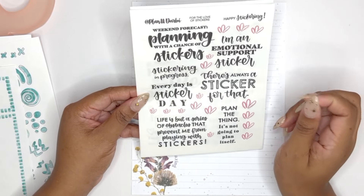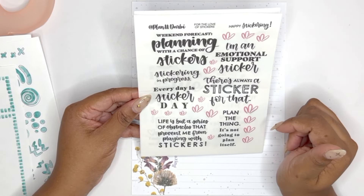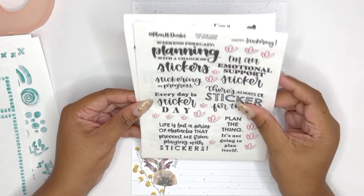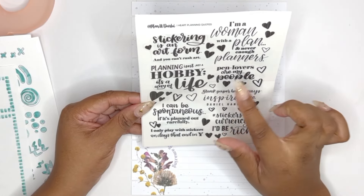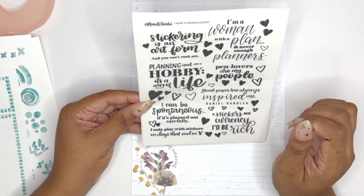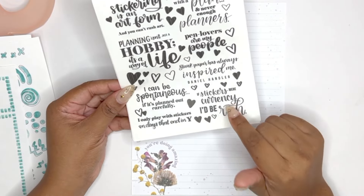Every day is sticker day — isn't that the truth? There's always a sticker for that. We can forecast planning with a chance of stickers. I'm an emotional support sticker. I also printed this one — this is the I Heart Planning quotes, which I love too. Planning isn't a hobby, it's a way of life. Stickering is an art form and you can't rush art. If stickers were currency, I'd be rich. This is me, y'all.